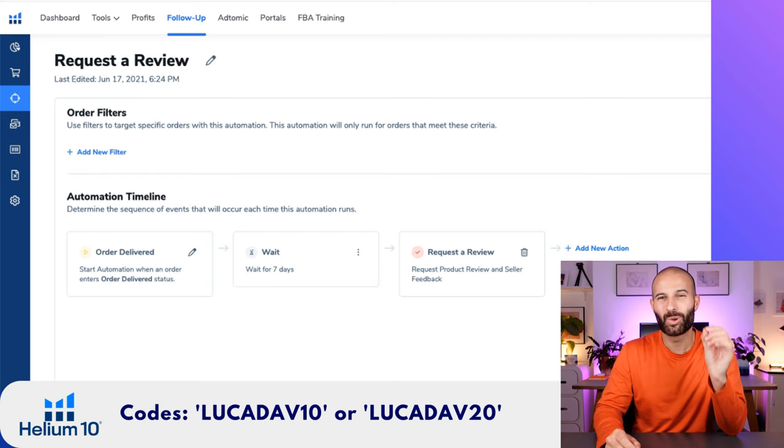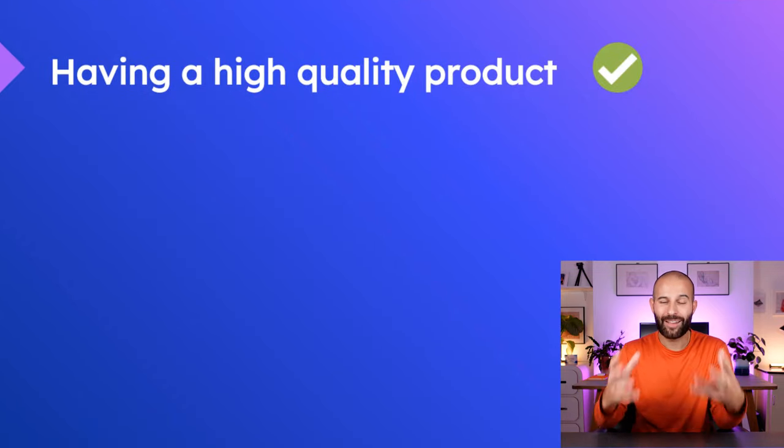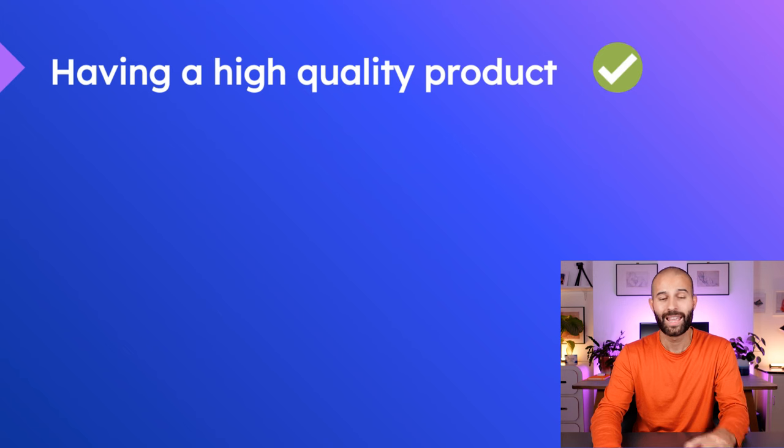I want to finish by talking about two more methods to get loads of reviews that people rarely talk about. The first is having a high quality product. This might sound obvious, but it's so important. If you don't have a very high quality product, none of the other techniques in this video will work. If you have a low quality product, you're going to get torn apart by the Vine Voices. Even if you're sending out loads of review requests, if customers aren't happy with your product quality, all you're doing is inviting them to leave you a bad review. Make sure you have a very high quality product first — customers are going to be so happy that they'll go out of their way to leave you a positive review.